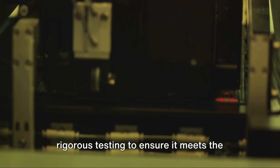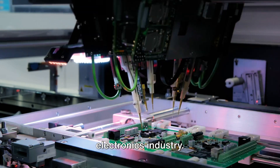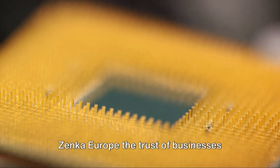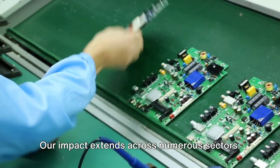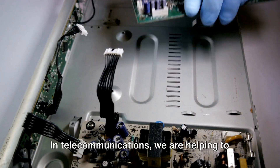Our unwavering commitment to quality sets us apart. Every component we distribute undergoes rigorous testing to ensure it meets the stringent demands of the modern electronics industry. This dedication to excellence has earned Zenka Europe the trust of businesses across the globe.